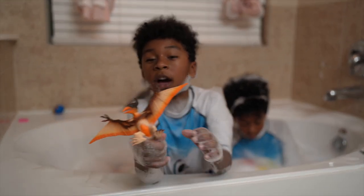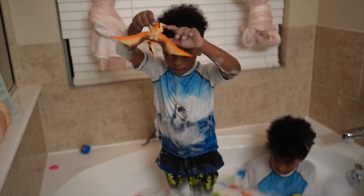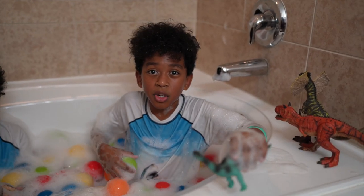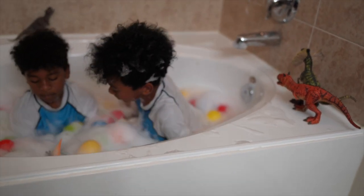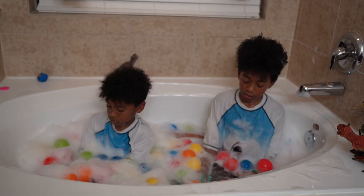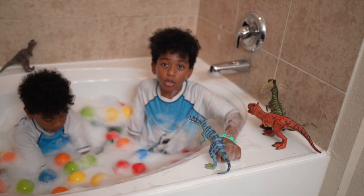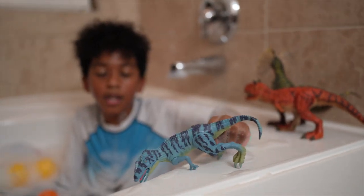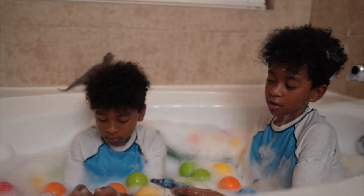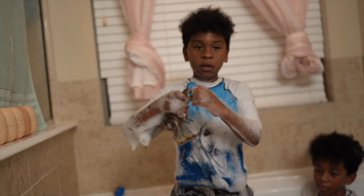Wow! This is Terradaptor! Terradaptor can fly! Hey guys, go to the bathtub! This is a Brachiosaurus and he's green! Now he became all soapy — just got to clean him! Now he's all clean! It looks like it's time for him to go for a bath! He became all soapy from that! This is a Terradaptor — he's gonna have to go for a bath too!